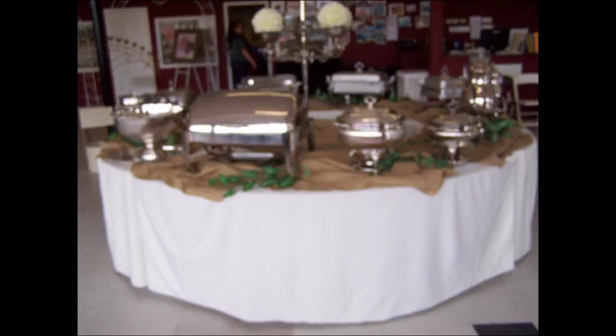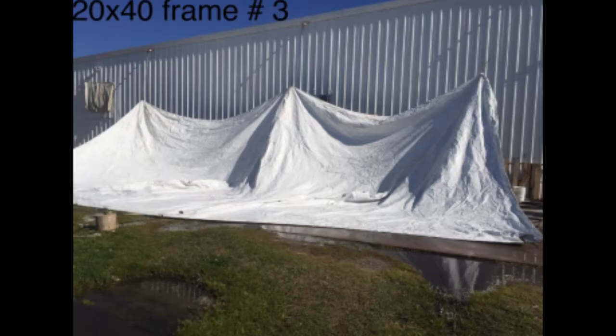If you plan to keep your food warm at the reception, check out the 56 chafing dishes. Not only are they functional, they're pretty also.